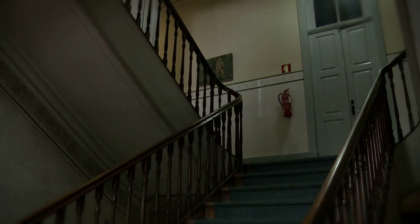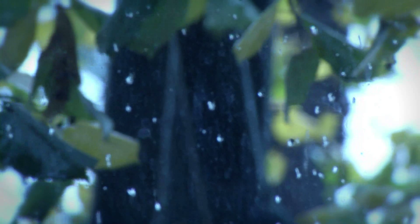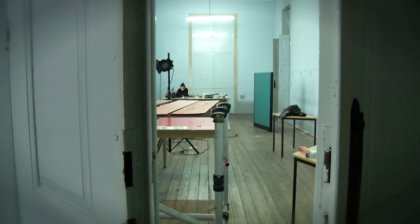the space here over a period of three days. The book installation, its method of display is taken from a ready-made kind of shelving structure that I found in the space here.